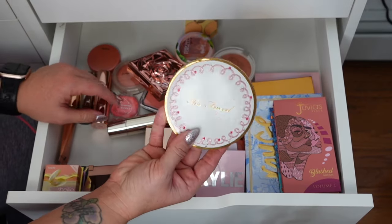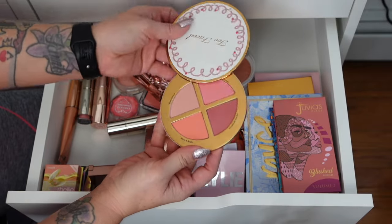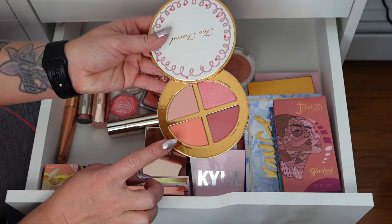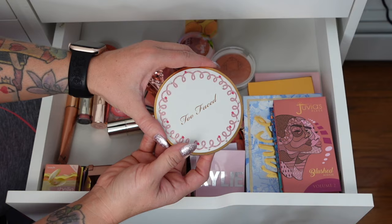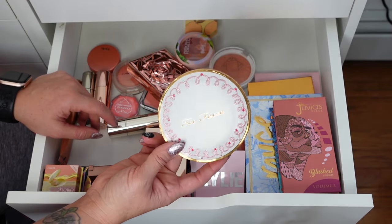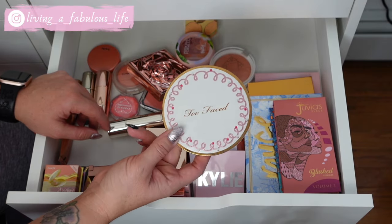Oh, here's the rest of that snowman from the eyeshadow declutter — this one has four blushes in it. I really like these shades; I've reached for them a couple of times, like this corally one which has a sheen, and the other two are matte. This magnetizes to an eyeshadow palette, and somewhere we're going to find the bronzers which I think is the head of the snowman — so stay tuned for that.